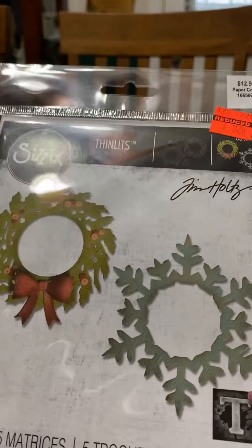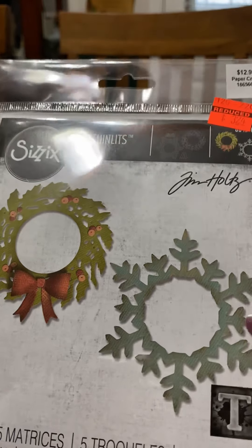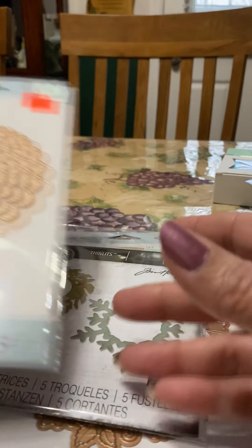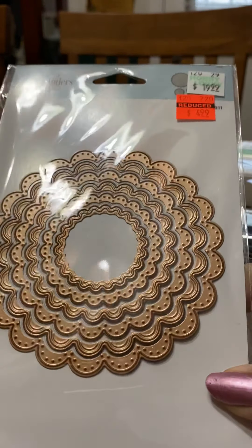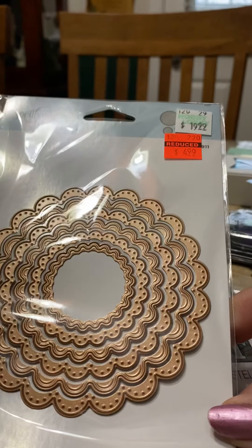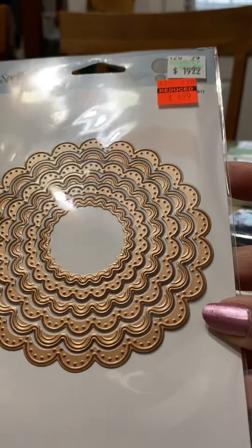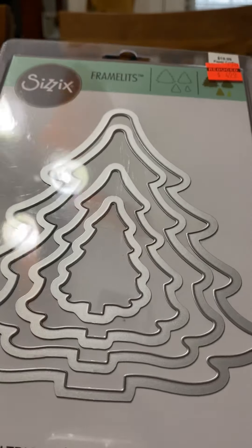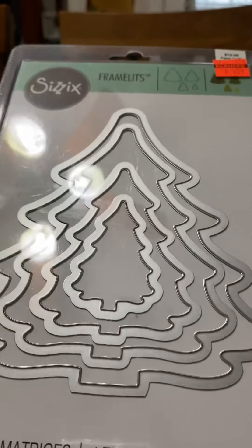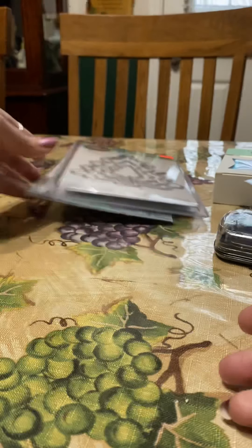I also picked up a Tim Holtz die that has a wreath and a snowflake — great price, couldn't beat it. Then another one Miss Susan Tootsie Tucker had shared — I don't know if Susan picked this one up, but I did because I don't have an embossed scallop die. And then one with a Christmas tree, which I thought would be perfect to use as a background to share embellishments on, plus the trees themselves are pretty.